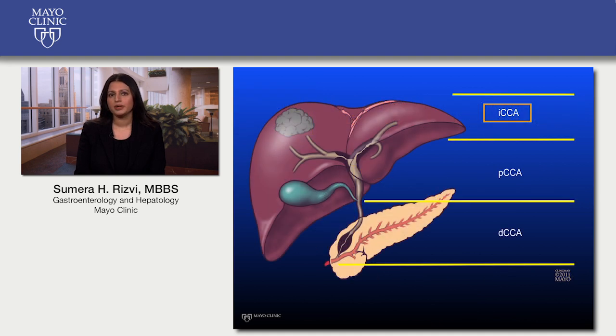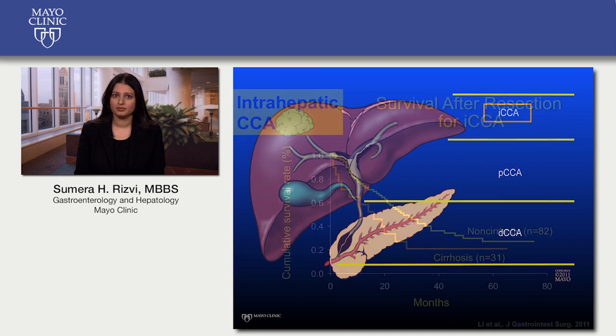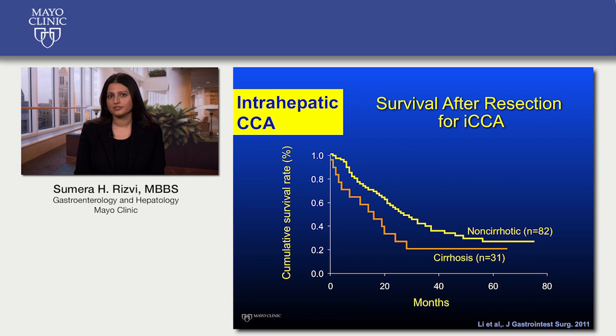Intrahepatic cholangiocarcinoma, or ICCA, occurs above the large bile ducts coursing through the liver. Success rates for liver transplantation for ICCA have not been very high, so surgical removal of the tumor remains the treatment of choice. Unfortunately, due to local spread of the cancer, surgical removal is an option in only about 30 percent of patients who present with ICCA. This graph represents the probability of survival after a given amount of time — 60 months after surgical removal of an ICCA, the probability that an individual will be alive is between 20 to 40 percent, meaning some individuals will fare well and others will not.